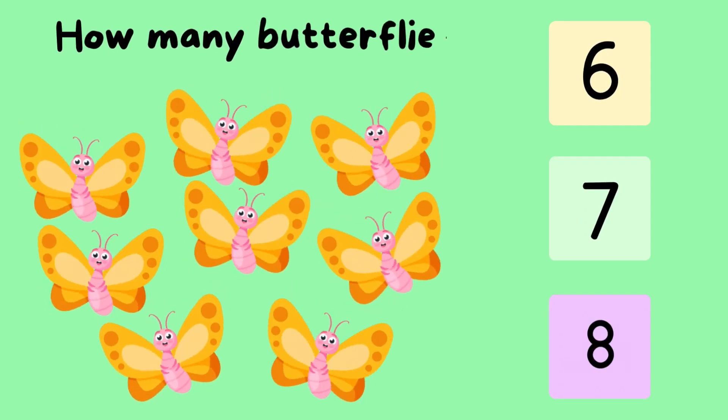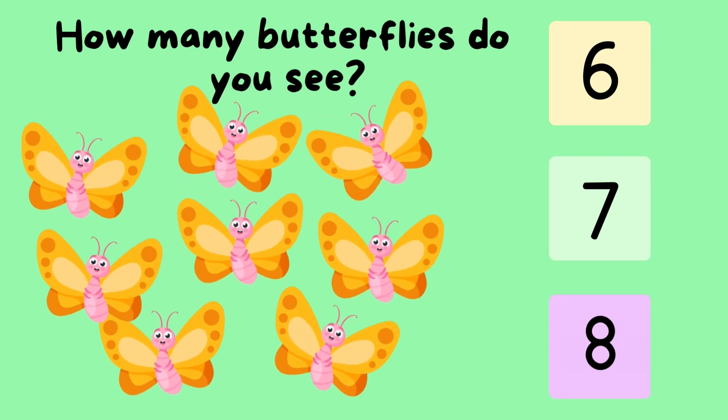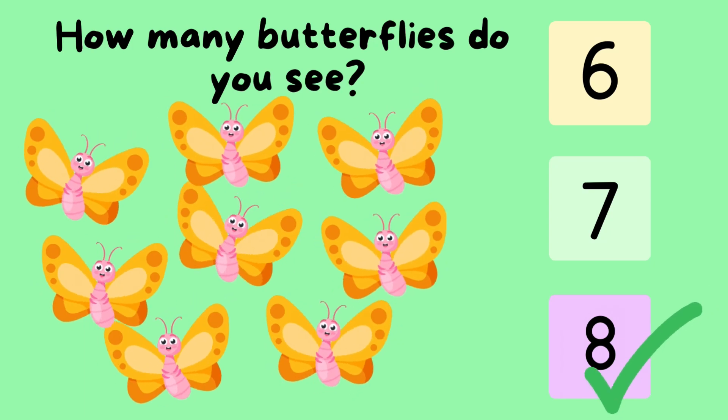How many butterflies do you see? One. Two. Three. Four. Five. Six. Seven. Eight. That's correct. Eight.